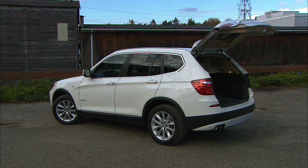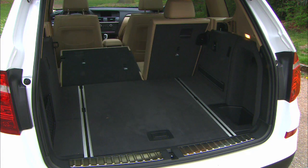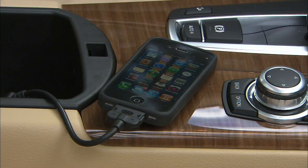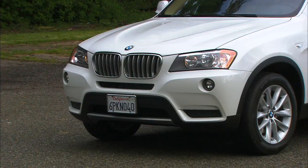The base price is $38,000, but who drives a stripped BMW? This one is optioned up to $44,000. To soften that, BMW pays for all of the maintenance for four years or 50,000 miles.